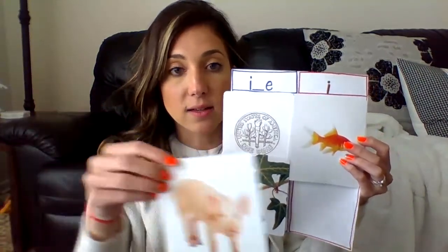And one last one — we have pig. Long or short for pig? P-i-g — it makes the short i sound, so it's going to go under short i. So under short i we have fin and pig, and under long i we have dime and vine.